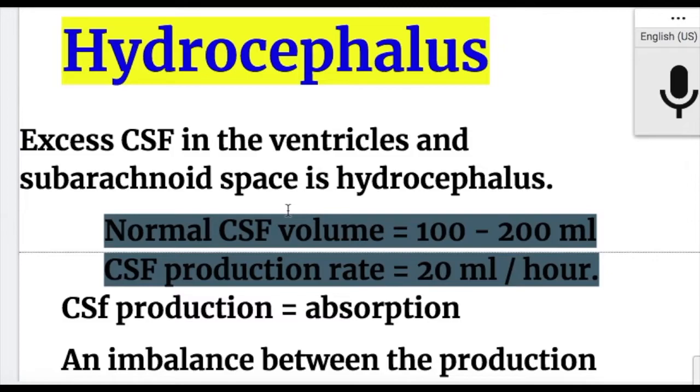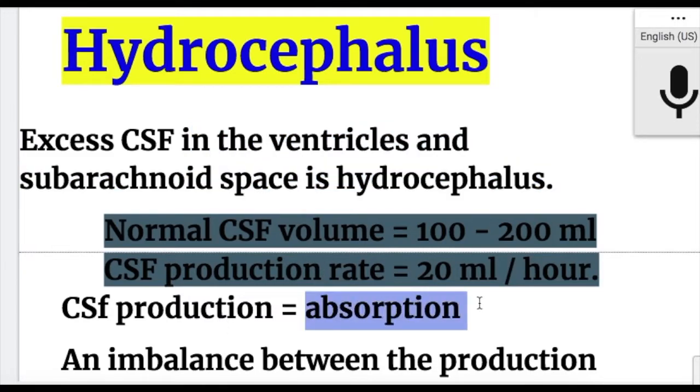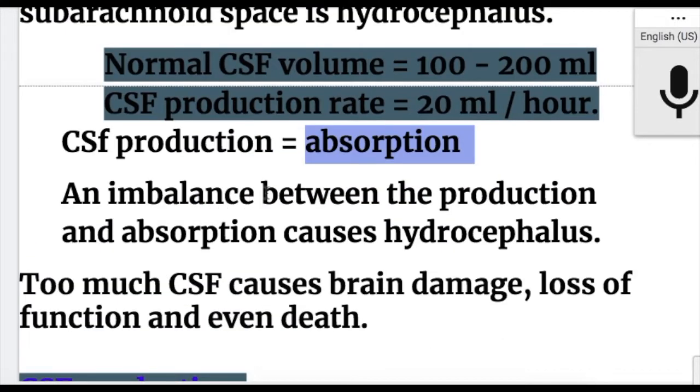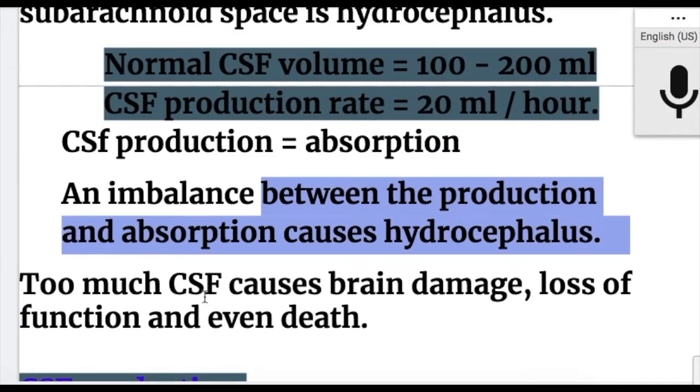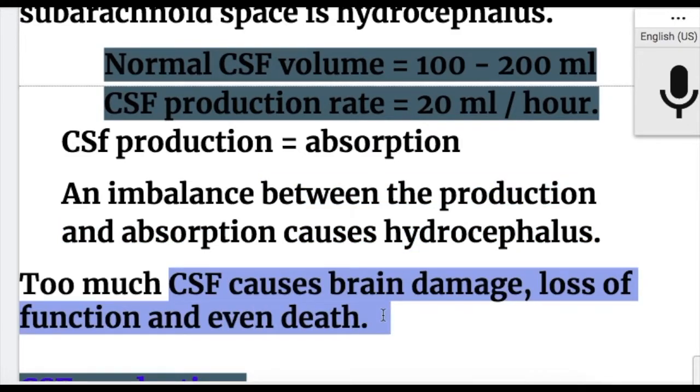Hydrocephalus is excess CSF in the ventricles and subarachnoid space. Normally, CSF production equals CSF absorption. An imbalance between production and absorption causes hydrocephalus. Too much CSF causes brain damage, loss of function, and even death.